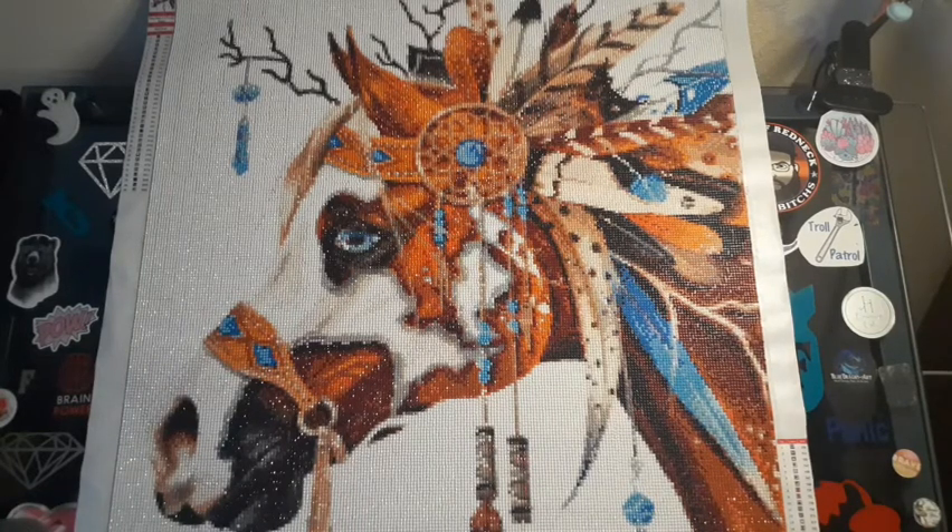I am an affiliate to Treasure Studios Art. You can save yourself 15% off if you use my code, Jeremy15. On anything over $40 you save 15% off — you cannot beat that.